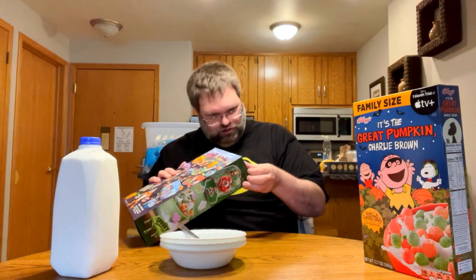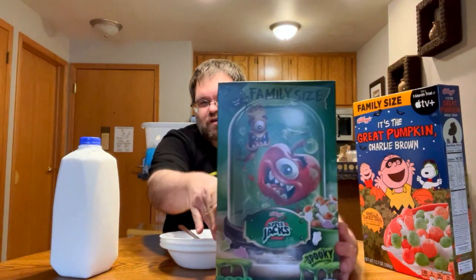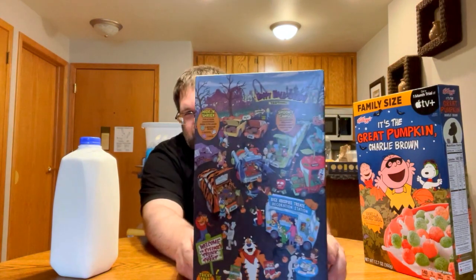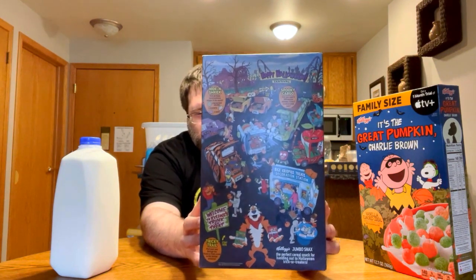We've got three different bowls, three different spoons, and some milk — let's get started. Half the reason I wanted to get these is because the boxes are really cool and I might want to keep them and put them up in my studio. I'm going to try the Apple Jacks first. Here's the box — it's a cool box, got a creepy apple on it. The back is kind of fun for kids with little games they can play. Very creative, very cool looking. This is going to be the first cereal we try.